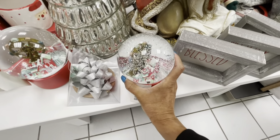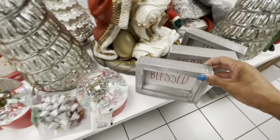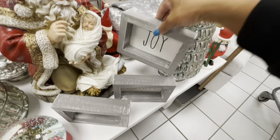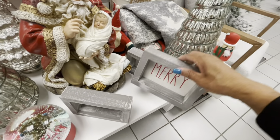I'm going to be really careful with the snow globes — I have really sticky fingers. Those are $14.99. Here are some Rae Dunn signs right here: Blessed, Joy, Mary — and these are all going for $5.99.